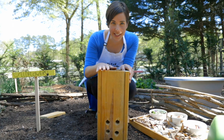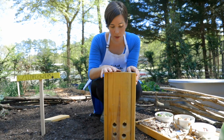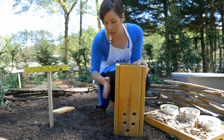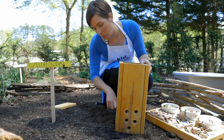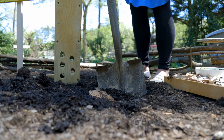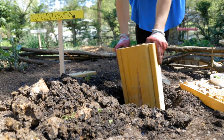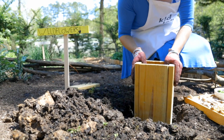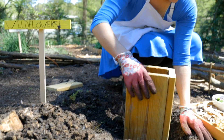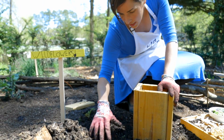We've made worm towers for our other garden beds in the last few seasons. This is a brand new garden bed this year that we're trying out with wildflowers, and I thought this would be a great opportunity to include a worm tower. We're going to dig a hole here and plop our worm tower in. We want to be sure that the holes go down below the soil. Then we're going to fill it with different materials.